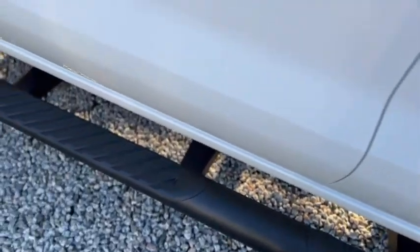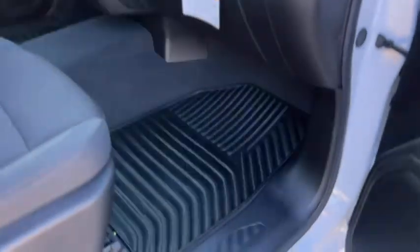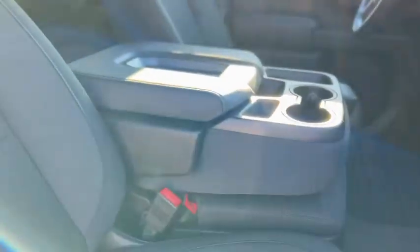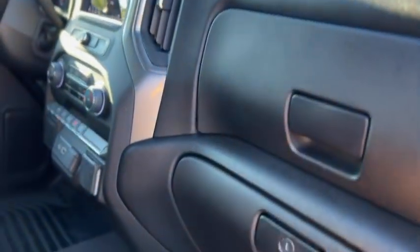Got some side steps. Inside you have a black cloth interior. Does have all-weather mats, also has the front bench seat, and a dual glove box — upper and lower.